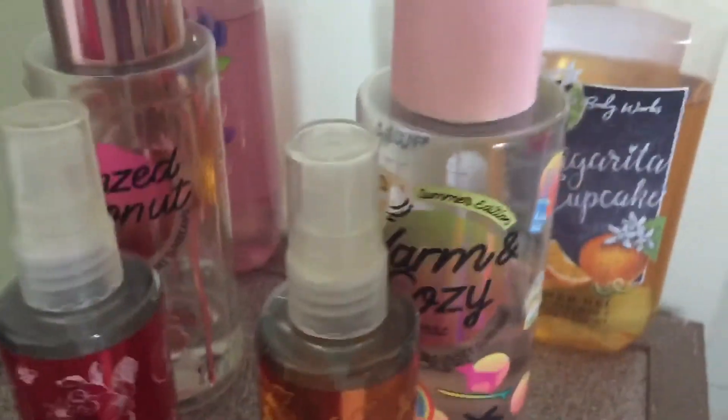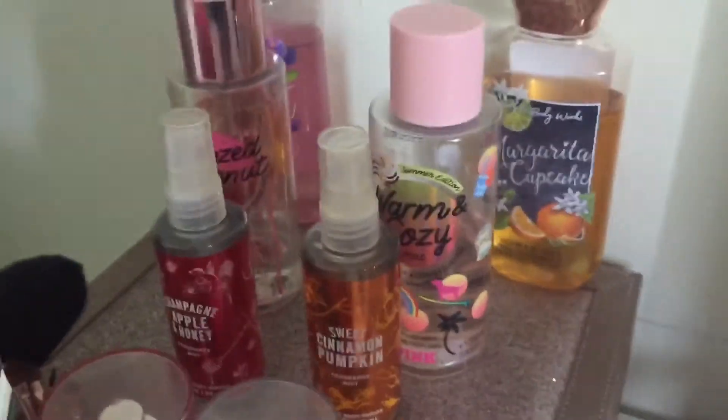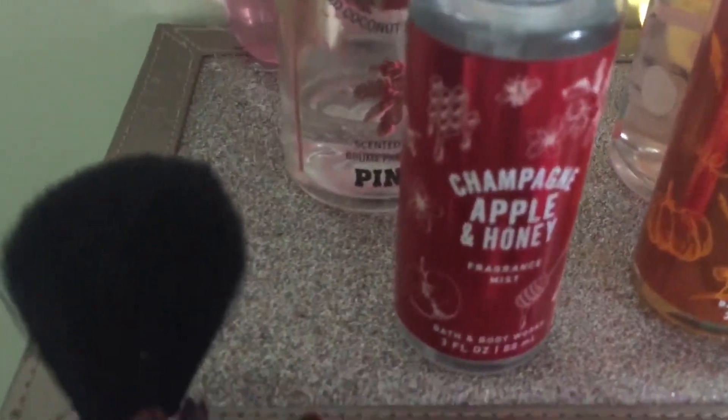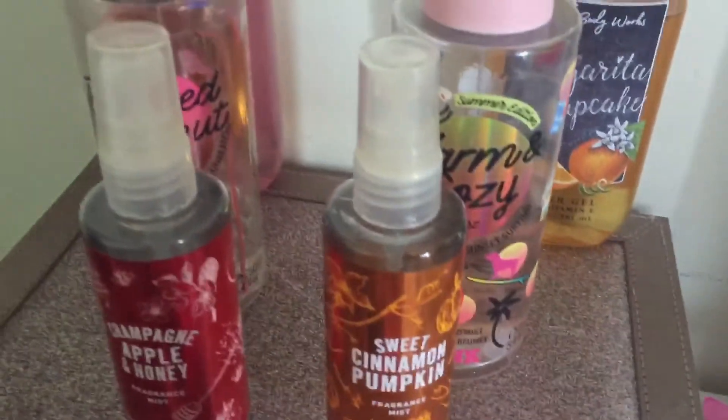This is the Warm and Cozy Pink Perfume as well. It smells really good — I'm pretty sure that's like a cult favorite. And this is when I went there during the fall time, so this is the Champagne Apple and Honey. It's finished; I just filled it up with water. And then this is the Sweet Cinnamon Pumpkin. It smells like cologne to me, like sweet cologne.